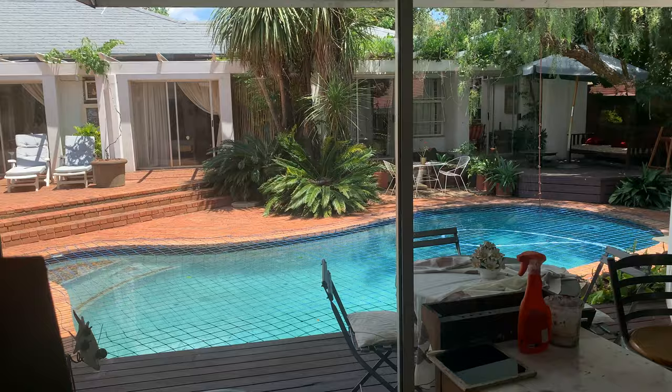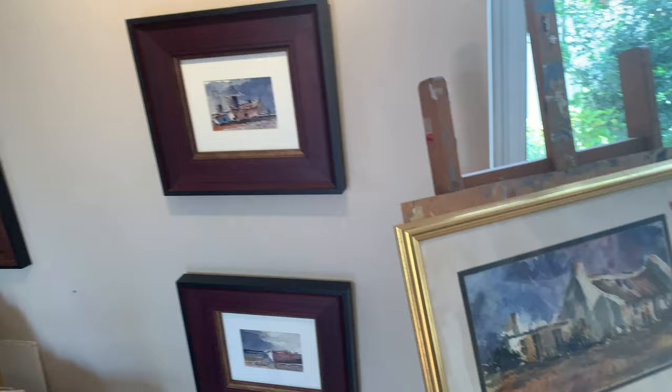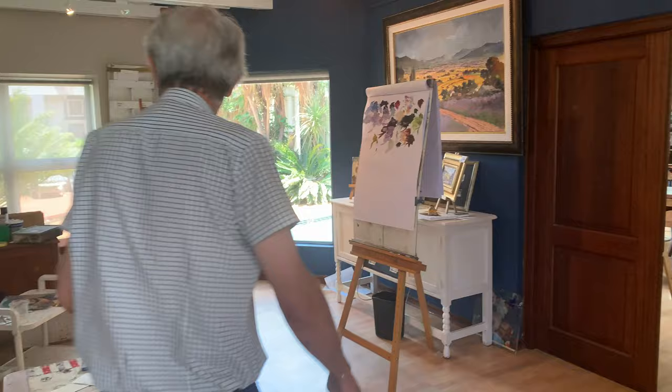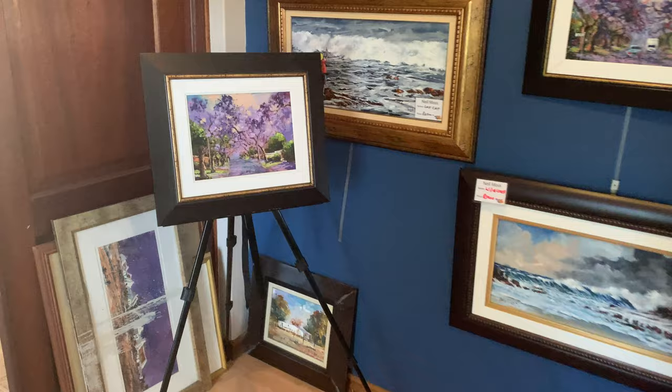He does plein air painting as well as studio work, and he's got an amazing space where he hosts workshops teaching other people how to paint in oil, acrylic, and watercolour. This is just the most fabulous house I've ever seen — I fell in love with it. Neil Moss, the artist whose house we're in, was just such a great person. I'm going to keep my eye on his Facebook page and hopefully join one of his workshops because his paintings are just spectacular.